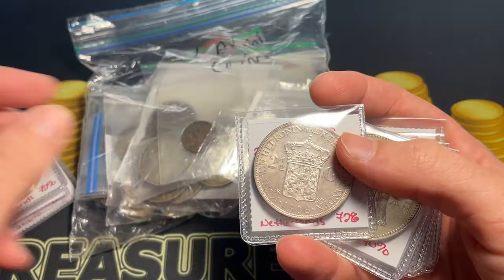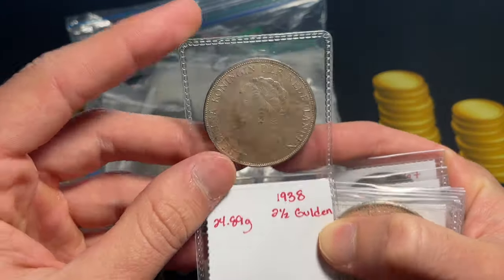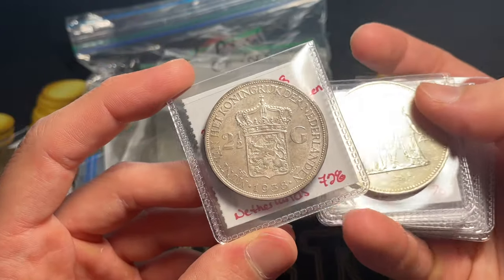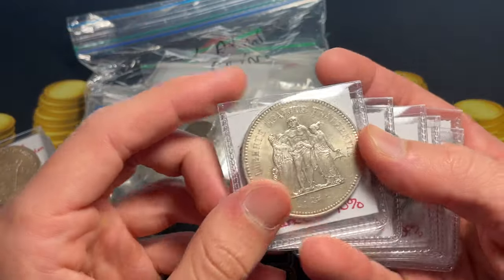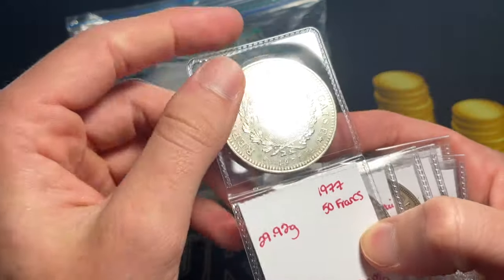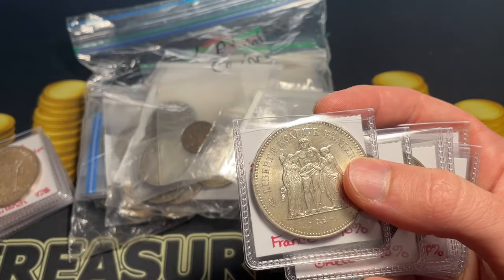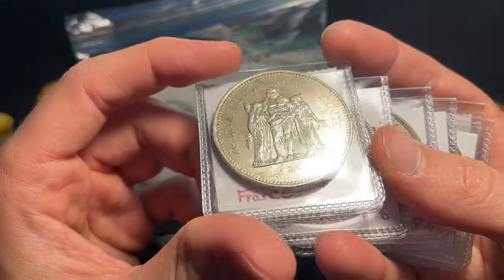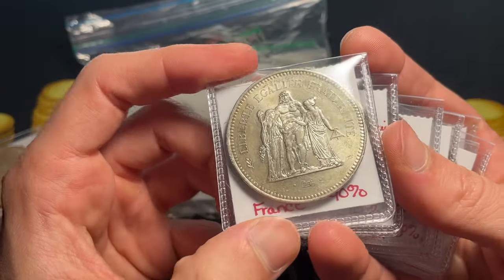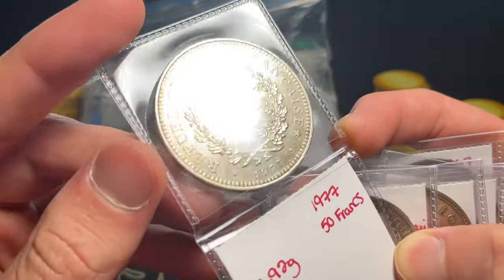A pretty large 1937 two-and-a-half guilder with Queen Wilhelmina on the front — I really like the toning and luster on that. We've also got a 1938. The U.S. would continue making coins for the Dutch after the Third Reich took over, and we really stepped up producing coins for all the Allied countries so they could continue to have monetary ability and new coinage. A lot of it has been uncirculated, as they often switched to different standards post-war.